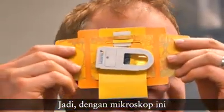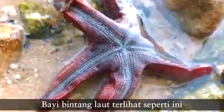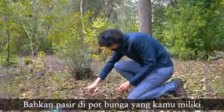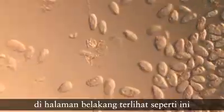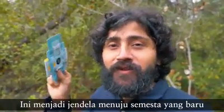So with this microscope, bacteria in the kitchen sink looks like this. A baby starfish looks like this. The heart of an insect looks like this. And even the sand from a flower pot you have in your backyard looks like this. This became a window to a whole new universe.